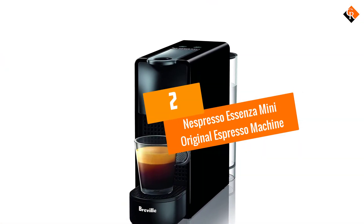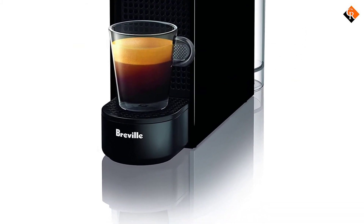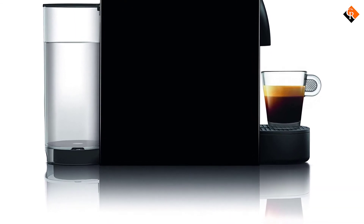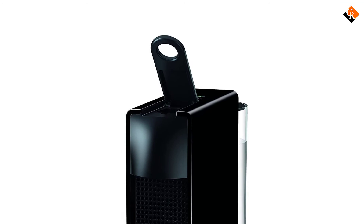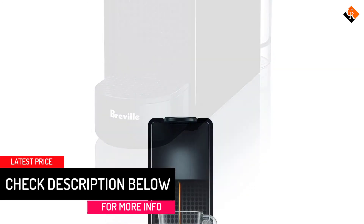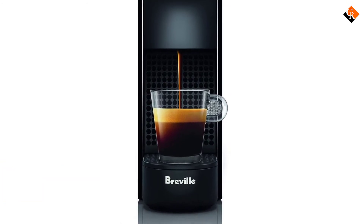At number 2, we have the Nespresso Escenza Mini Original Espresso Machine. Weighing just 5.1 pounds, it is the perfect addition to any kitchen counter. The machine comes with two programmable espresso and lungo buttons that give you different volumes of coffee to choose from with a single touch. Thanks to the 19-bar high-pressure pump, this espresso machine extracts full flavor out of the coffee grounds, giving you a delicious cup of coffee every time.